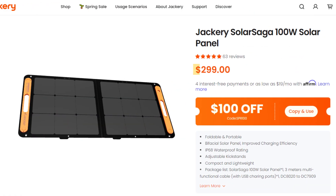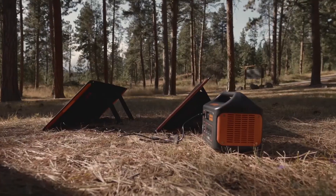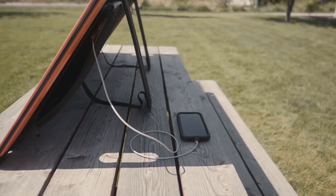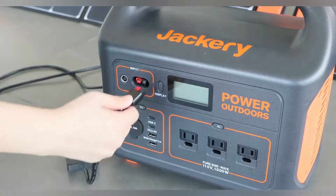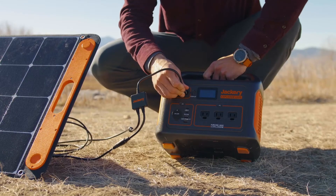The price sits at $299, which is in line with other premium portable panels. It comes with a 2-plus-1-year warranty, with the extra year available upon product registration. For those needing a compact and durable power solution, this panel provides a portable and expandable option that works well in different settings. When paired with a power station, it becomes a fully off-grid power setup that can be used anywhere.